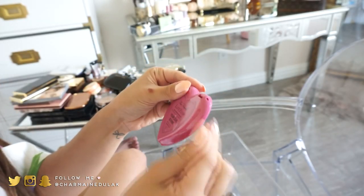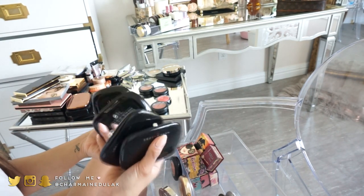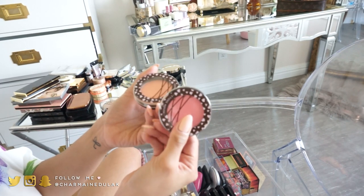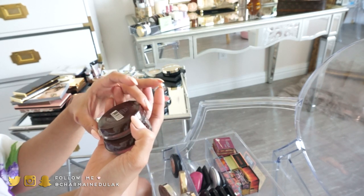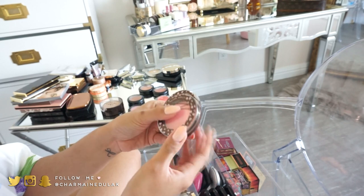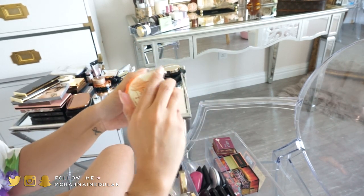I have a Two Faced blush in the shade 'Your Love Is King' — it's so dang cute, so I'm keeping it. I have four Marc Jacobs blushes and I'm definitely keeping all of them because I love them. I have some Etude House blushes I've had since college — I'm just going to go ahead and get rid of them, I never really reach for them anymore. I also have More Blush from Benefit — so pretty, totally keeping this.